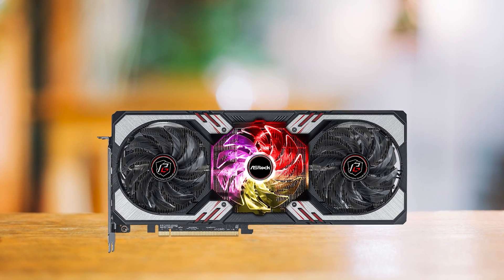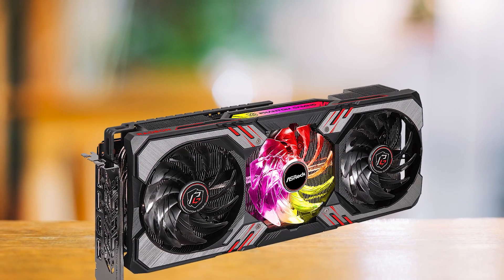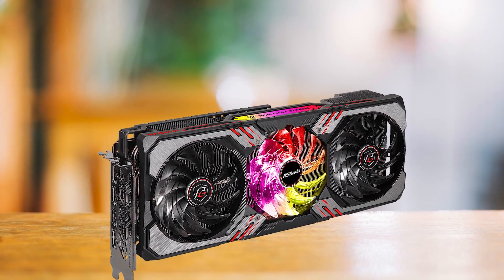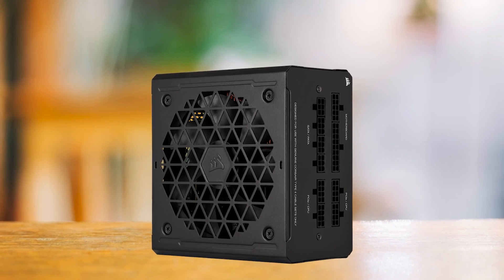Moving to the graphics card, I chose the ASRock Radeon RX 6700 XT Phantom Gaming D, as it has slightly better performance and specs than the PlayStation 5's GPU. It should easily last this console generation, especially for 1080p gaming.